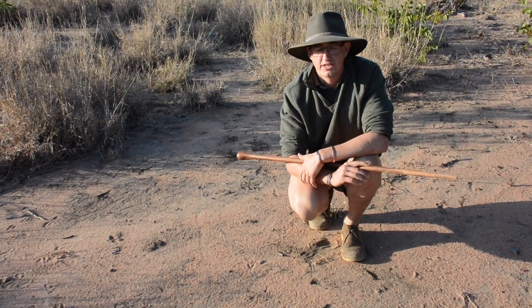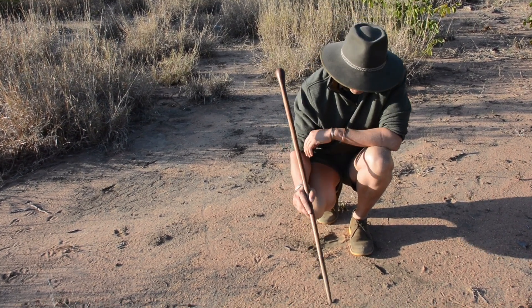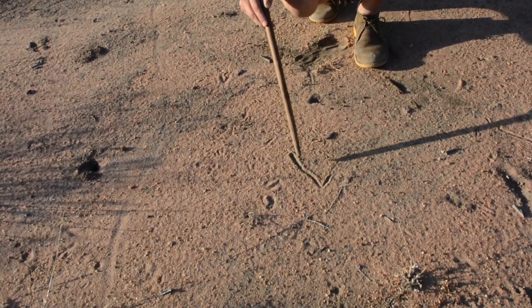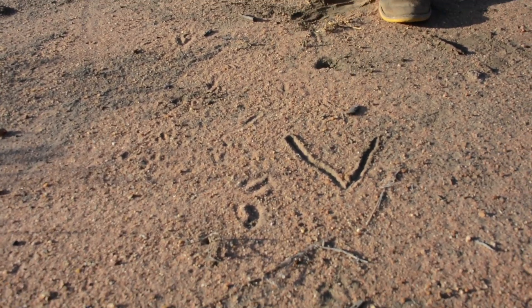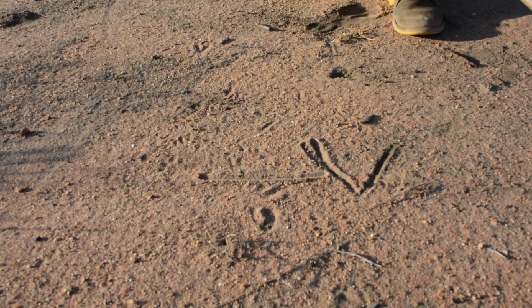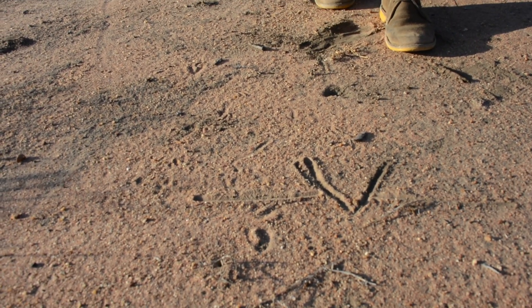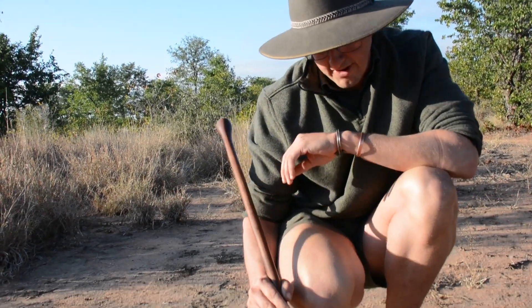A termite mound is actually a feat of architecture — it's fascinating how it's been built. Your main termite mound is actually like an iceberg: we are only seeing about 10% of it above the earth's surface, and it goes further down into the ground. This big section that has been built is being built particle by particle, grain of sand by grain of sand, brought up from underneath.